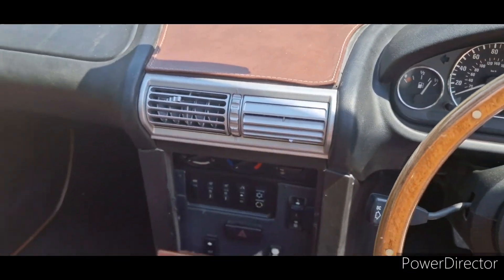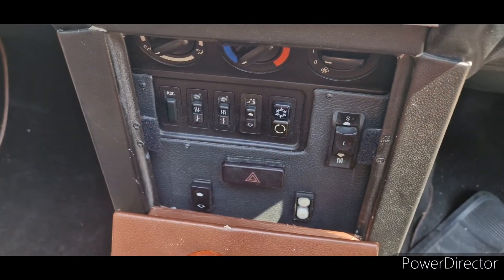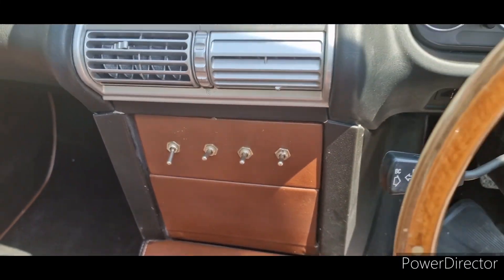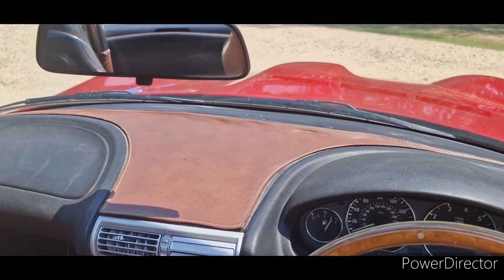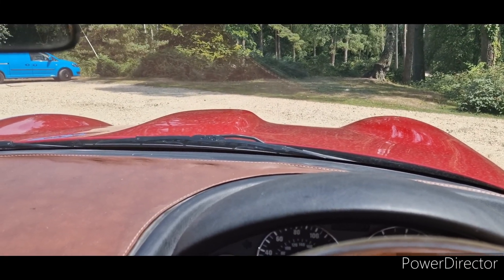These toggle switches — well, they're hiding the original gear switches. Nice view out over the bonnet.